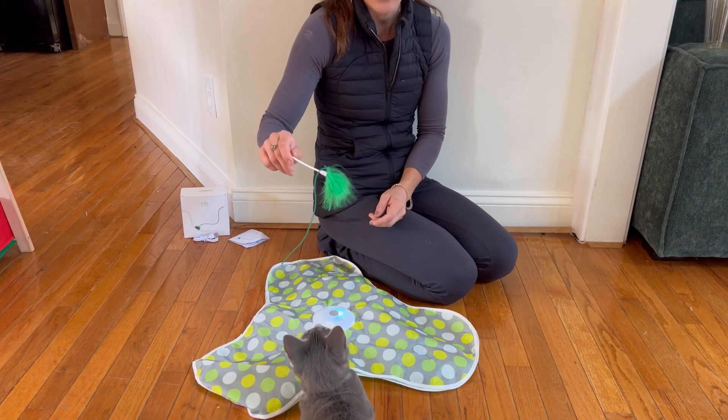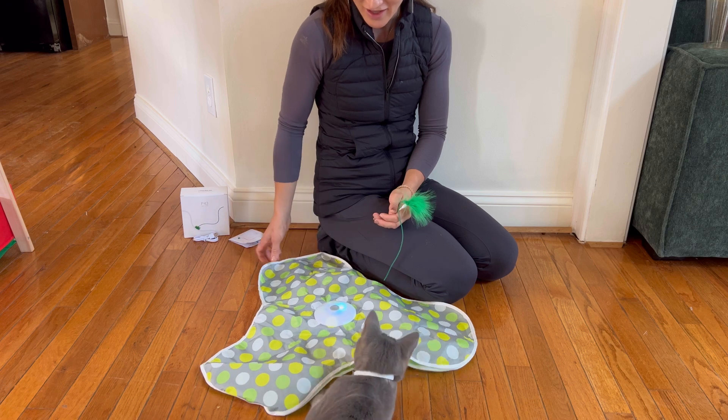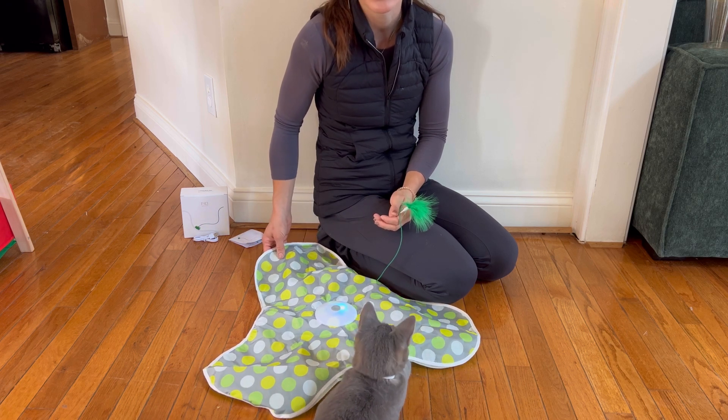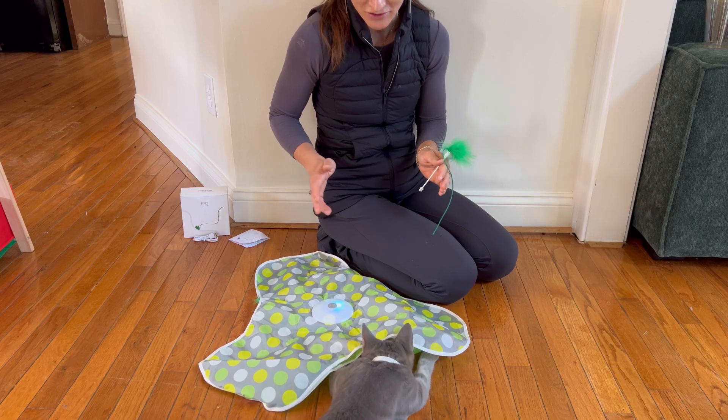Hello shoppers! We have received this interactive toy for cats for review purposes and we would love to share our personal opinion. My cat has absolutely been loving this interactive toy.